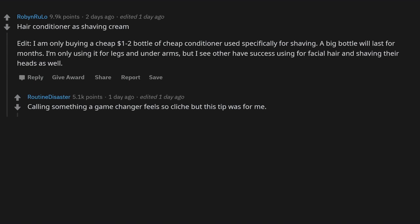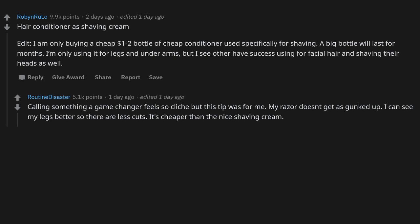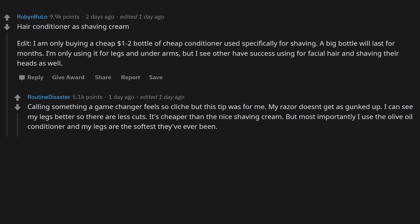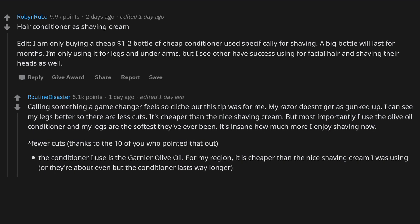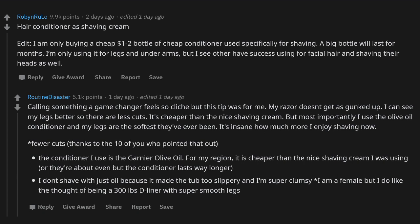Hair conditioner as shaving cream: buy a cheap one-dollar bottle used specifically for shaving — a big bottle lasts for months. Works for legs, underarms, and others have success with facial hair and shaving heads. My razor doesn't get as gunked up, I can see my legs better so there are fewer cuts, and it's cheaper than nice shaving cream. I use Garnier olive oil conditioner and my legs are the softest they've ever been — it's insane how much more I enjoy shaving now.